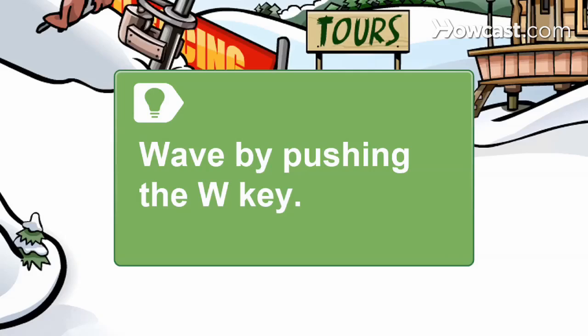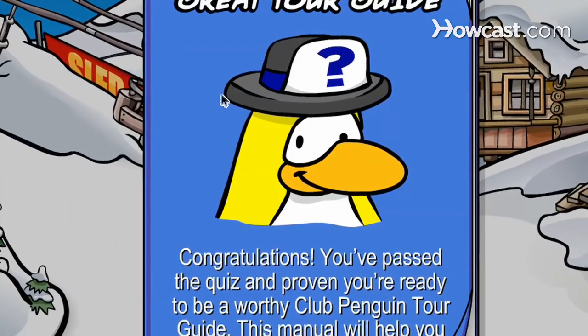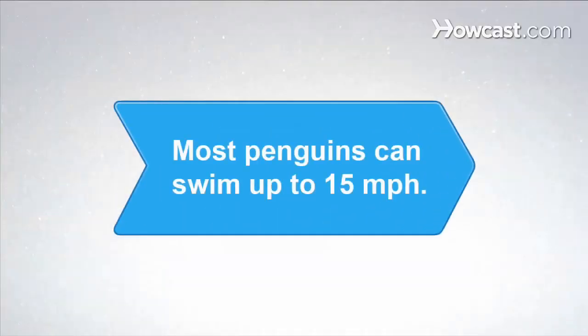Wave by pushing the W key on the keyboard. Step 8: Click on the Tours booth again and read the guide to help you be a good tour guide and help other people's penguins along their way. Did you know? Most penguins can swim about 15 miles per hour.